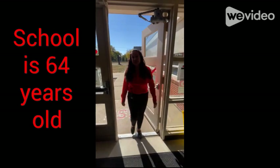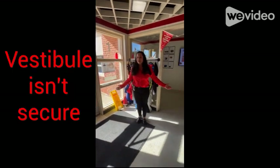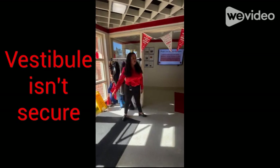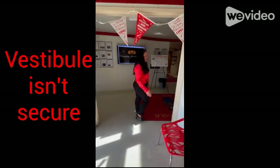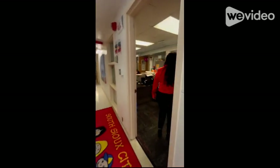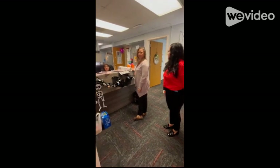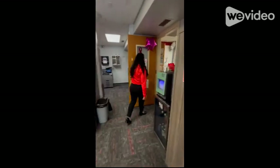As you come into our 64-year-old school, you can see we don't have a vestibule that is secure. When you first come in, you can just walk right in. Our receptionist has to scan people in the room, and it is not safe for people to come into our building.